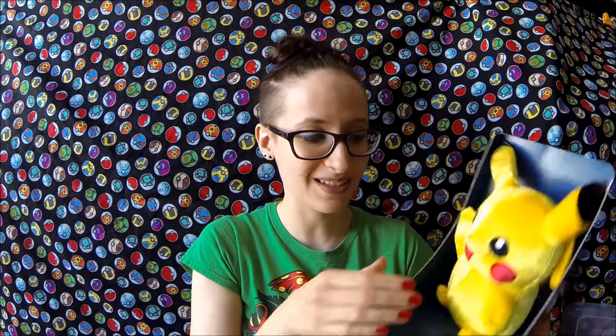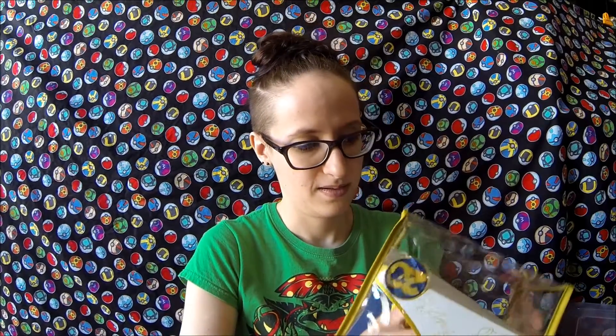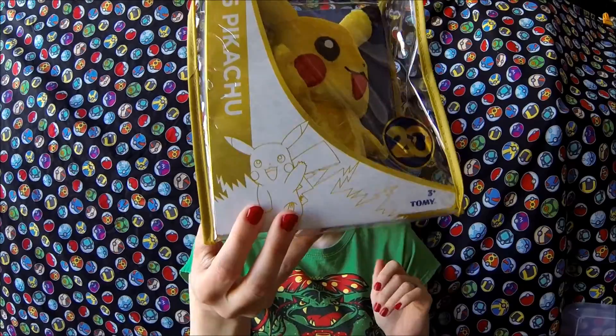He is so soft and he's got a squishy tummy. Super cute. I'm going to leave mine in the box because it looks really cute, and because he is crushed velvet he has that shiny sheen going on which just makes him feel special. I like it because you get a little bit of information about Pikachu on the back and a line drawing of him on the front in gold. Very cute, just sitting there looking nice.